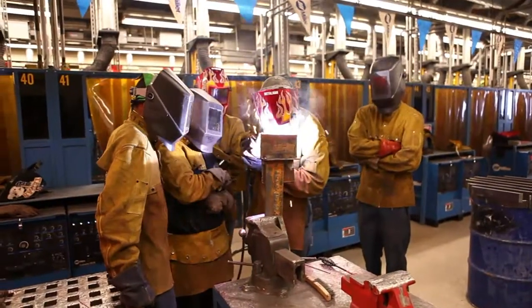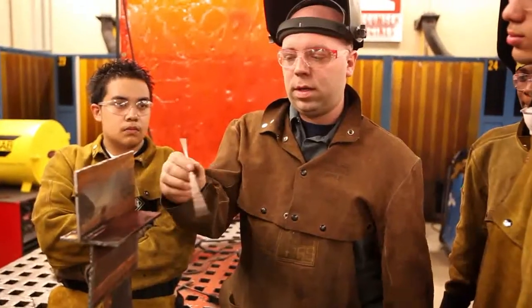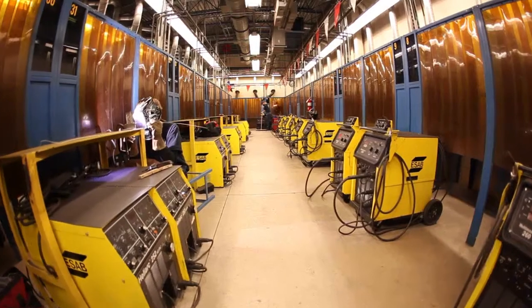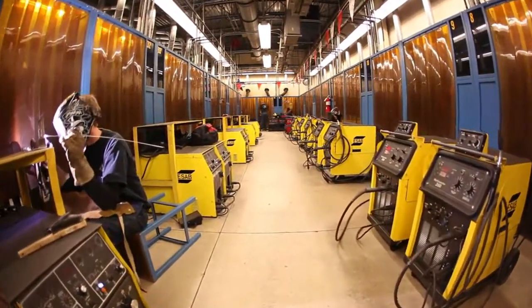The Welding and Metal Fabrication Technology Pathway at the York County School of Technology offers the ability to experience classroom theory, superior instruction, and hands-on lab work with an emphasis on the fundamentals of welding and metal fabrication.